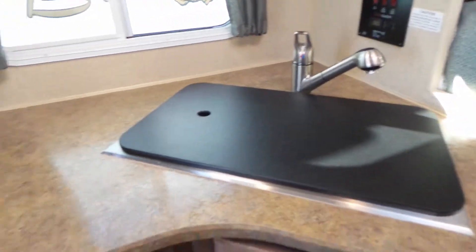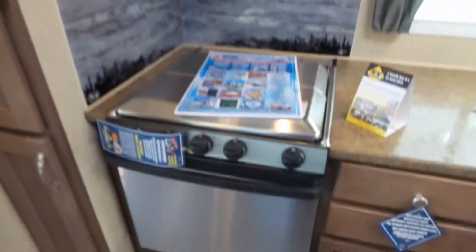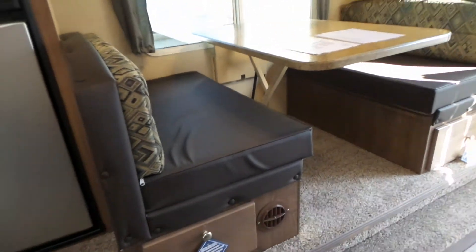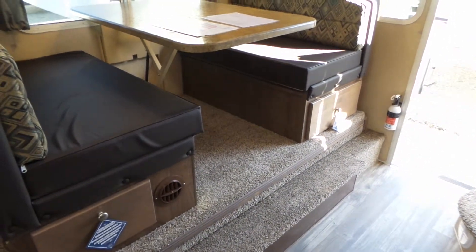You've got a large stainless steel sink and stainless steel appliances with a glass backsplash. This oven is a 22-inch oven. As we come over to the dinette area, you can easily seat four adults, and it does go down to a bed if you require a second sleeping area.